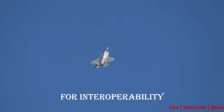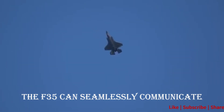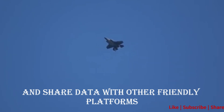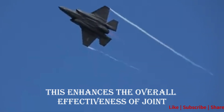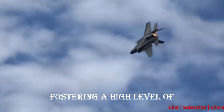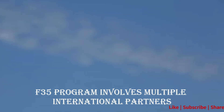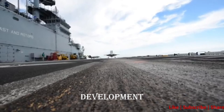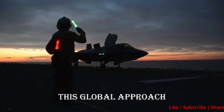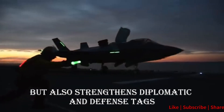Advantage 4: Interoperability. Designed with interoperability in mind, the F-35 can seamlessly communicate and share data with other friendly platforms, enhancing the overall effectiveness of joint and coalition operations. Advantage 5: Global Partnership. The F-35 program involves multiple international partners, fostering collaboration in research, development, and production. This global approach not only shares the burden of costs but also strengthens diplomatic and defense ties.